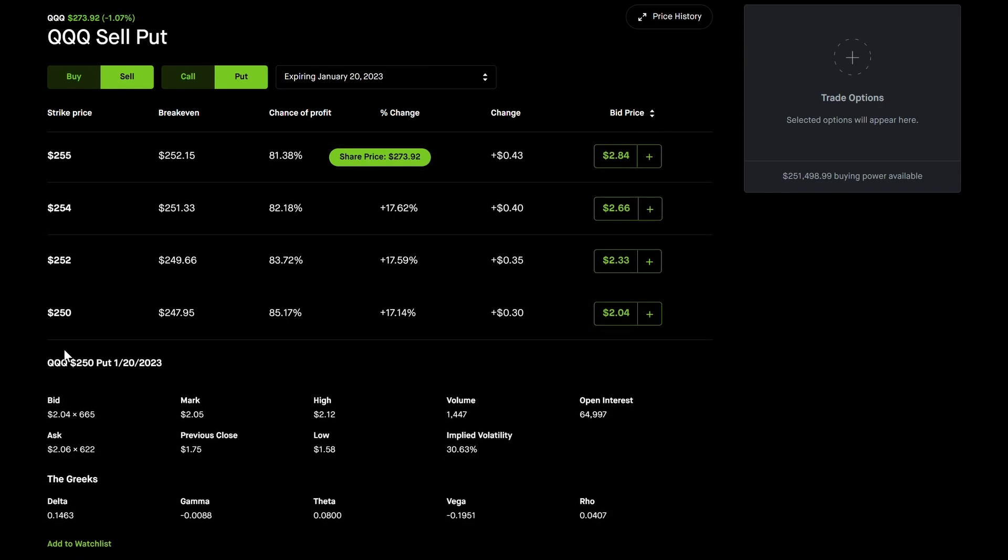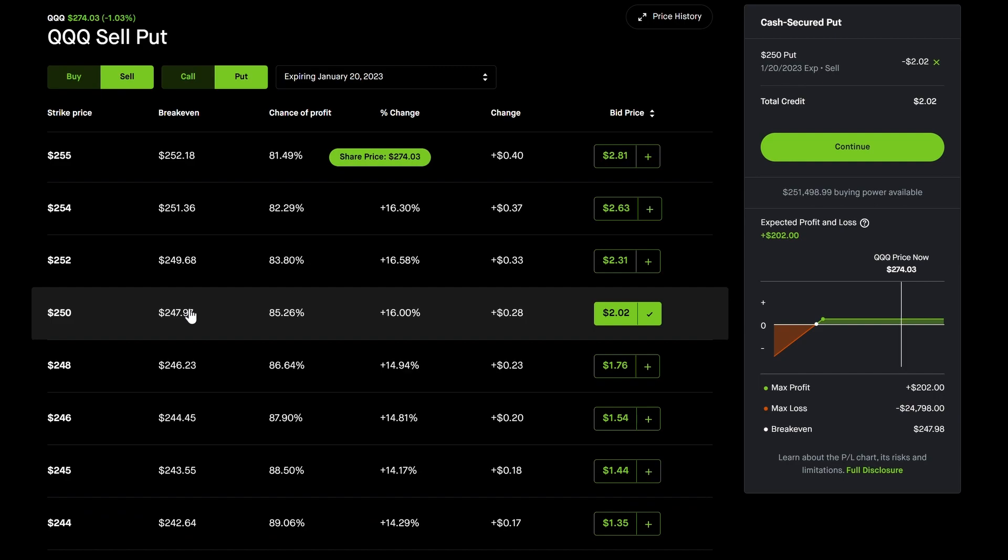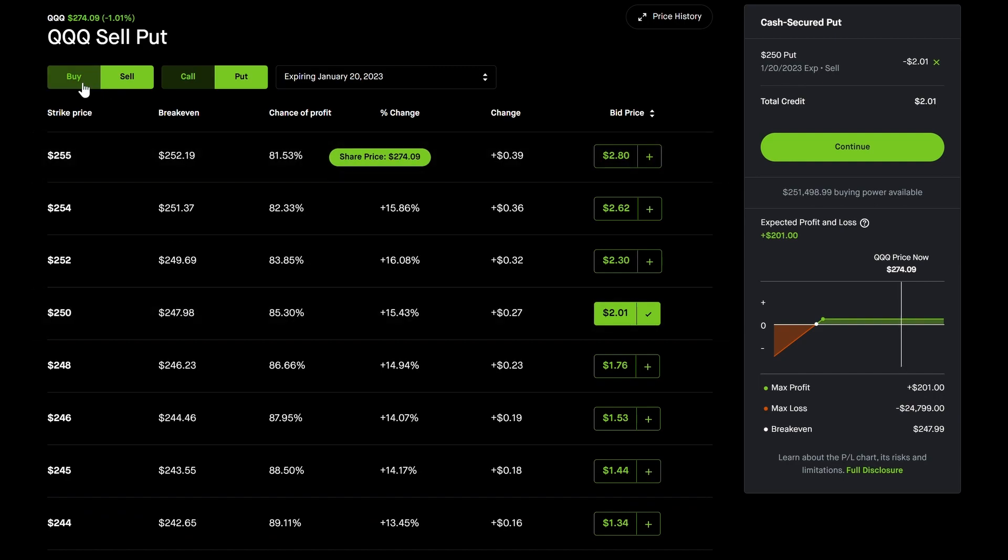I'm going to sell a put and look for a good delta. A delta of 0.27 is not ideal — that means about 27 out of 100 times this option expires in the money. Going down to the 250 strike, the delta is 0.14, which is much more suitable for consistent income. The implied volatility is about 30%, volume is 1,447, and the bid-ask spread is only $1 — phenomenal.